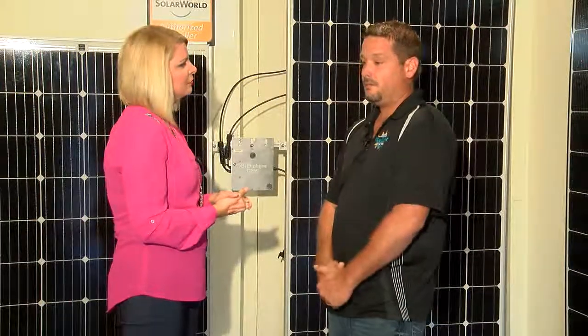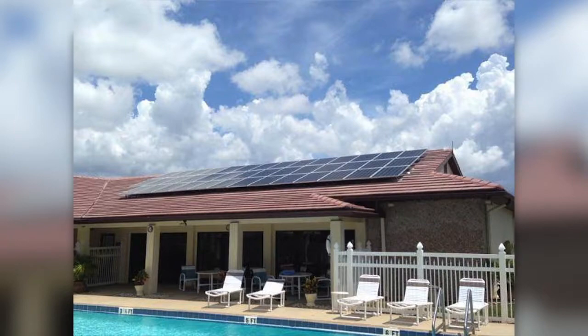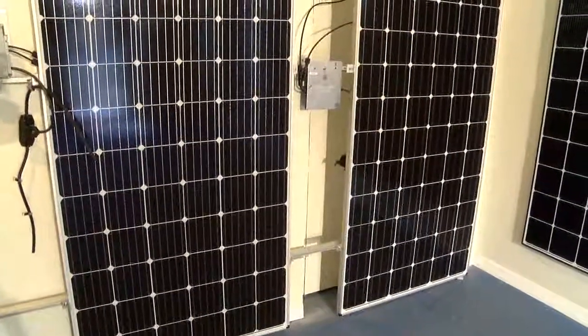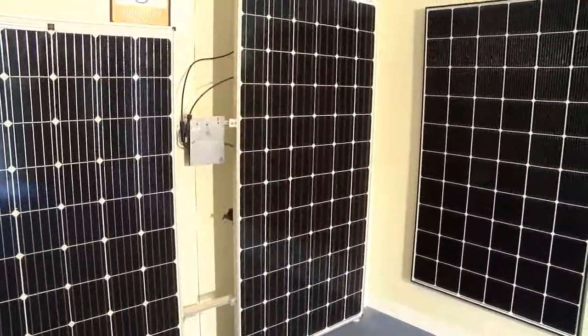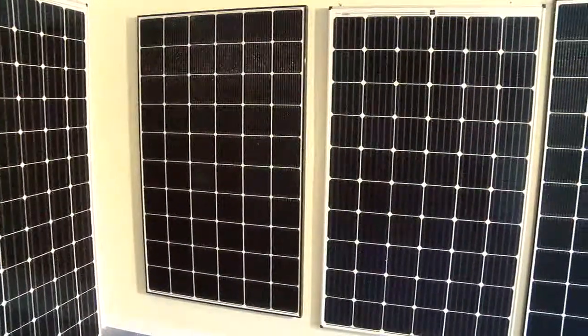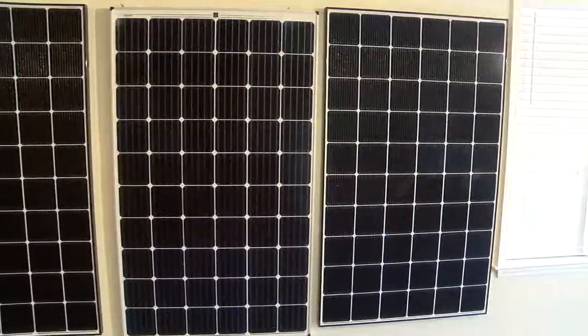Our clients are homeowners that want to save money on electricity — and who doesn't want to do that? With rates raising over 3% each year on average, a good way to take control of that is to install solar electric panels on your roof. One of the best things about solar panels these days is the affordability — they have come down in price so much compared to five or ten years ago, even six months ago.